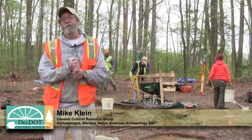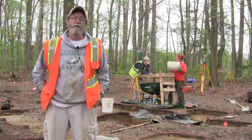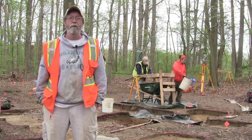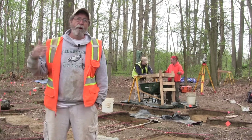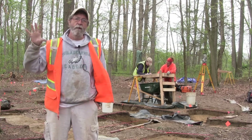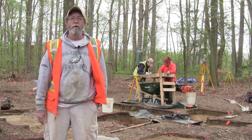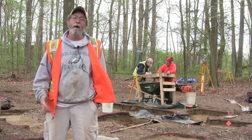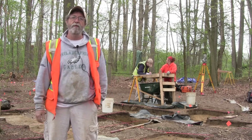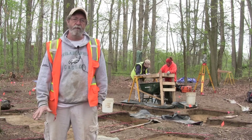Hi, I'm Mike Klein with the Dovetail Cultural Resource Group. I'm here with a crew that's excavating the Warwick site near the town of Warwick in Maryland. We're excavating this site for the Delaware Department of Transportation because widening Route 301 will impact part of this site, and the site was previously determined eligible for listing on the National Register of Historic Places.